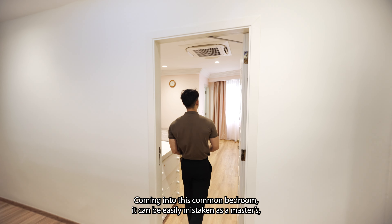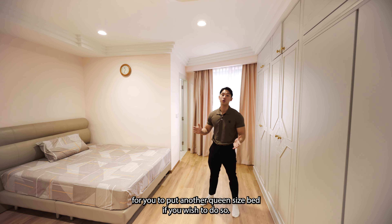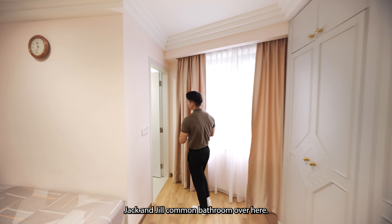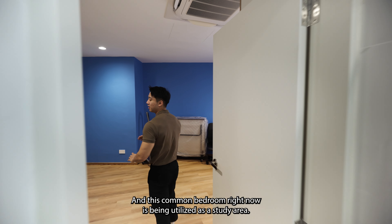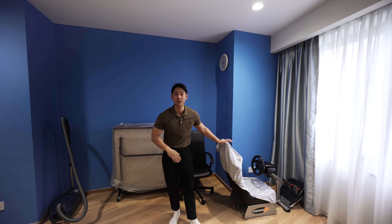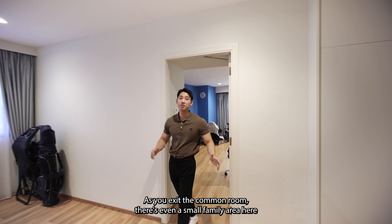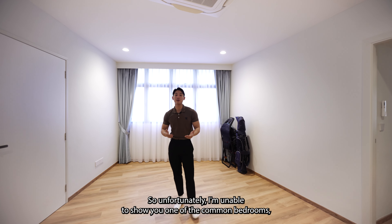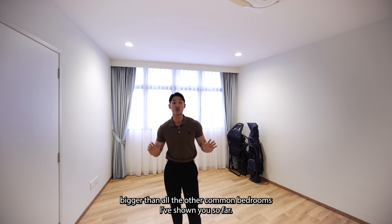Coming into this common bedroom, it can easily be mistaken for a master's. There's full height cabinetry on the left and a queen size bed on the right — there's even enough space to fit another queen size bed if you wish. There's a Jack and Jill common bathroom here. Another common bedroom is currently being utilized as a study area; the owners are clearly big fans of cars, as there's a driving simulator and Tamiya models on display. As you exit the common room, there's even a small family area you can utilize. Unfortunately I'm unable to show one of the common bedrooms, but according to the floor plan it's about two times bigger than all the other common bedrooms shown.